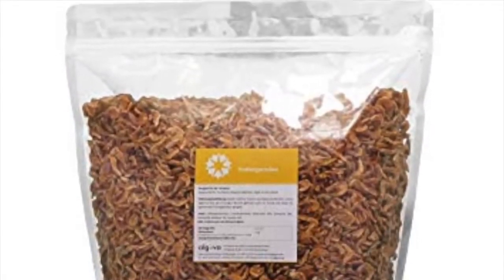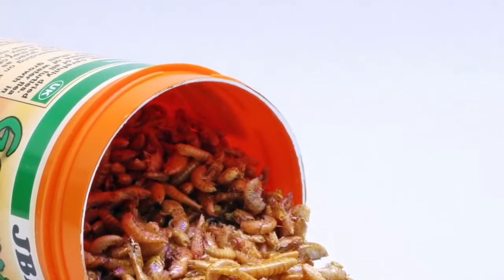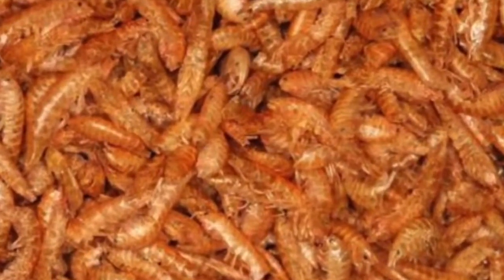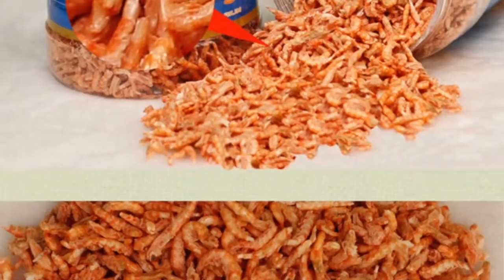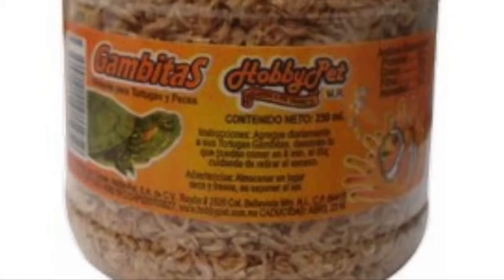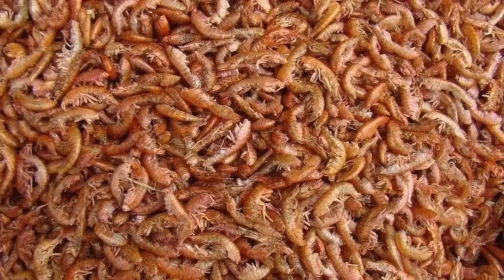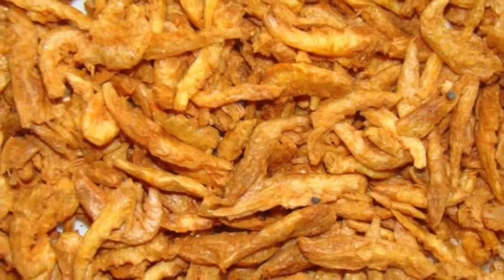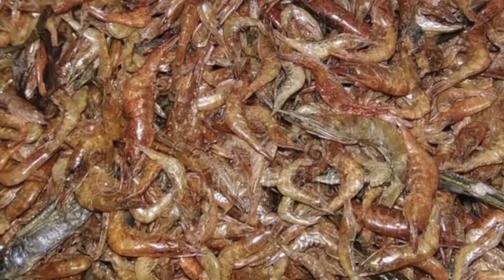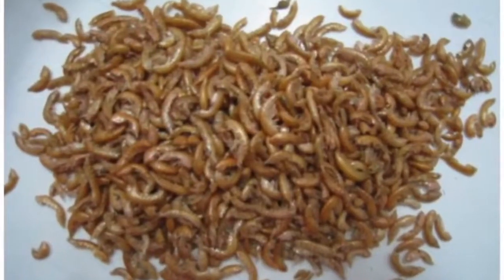Hello guys, welcome to my YouTube channel. Today we are going to talk about those red shrimps that our turtles like. Those kind of shrimps are not recommended for turtles because they don't have nutrients, they have no proteins, they have nothing to give to your turtle. If you give your turtle those kind of food, it's a similar situation to eating Cheetos all day and night — you're going to end up in bad health and bad nutrition.